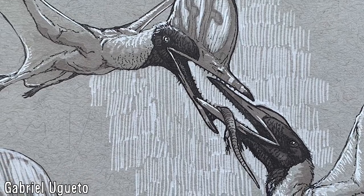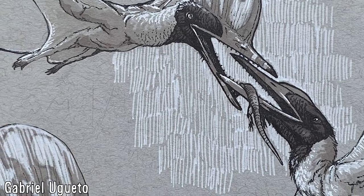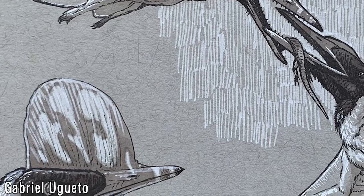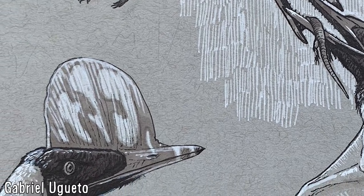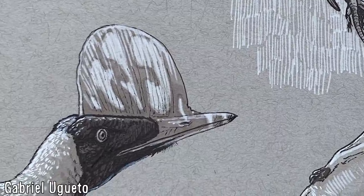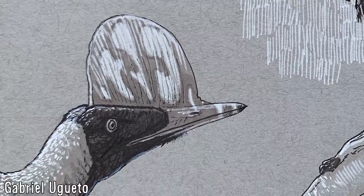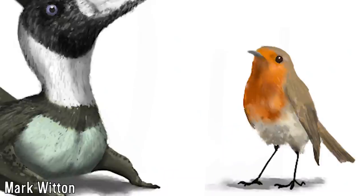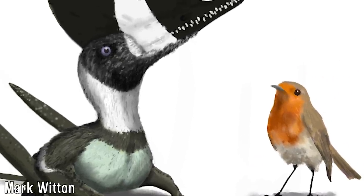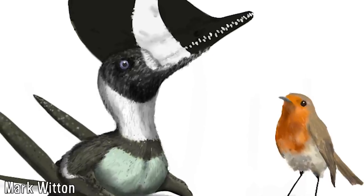The animals in question were members of the Darwinopterans, a subgroup of pterosaurs unique for their combination of basal and derived pterodactyloid traits. Named after Charles Darwin due to their unique transitional anatomy, as well as the family Wukongopteridae, which are found in China and the UK, all dating to the middle to late Jurassic.